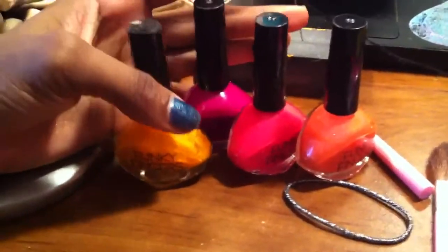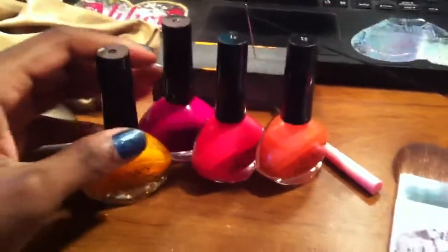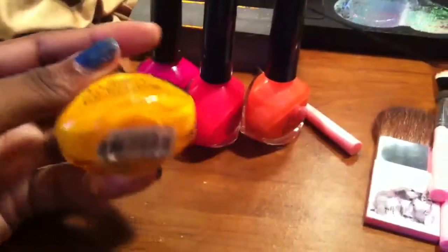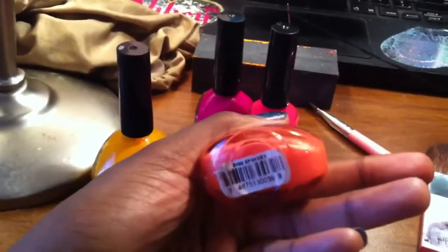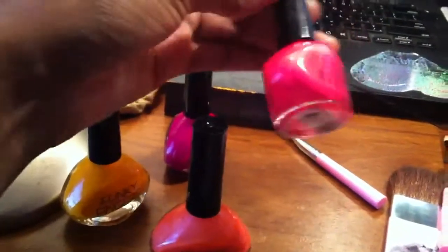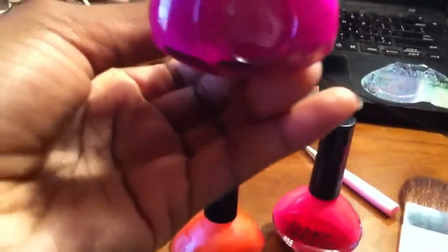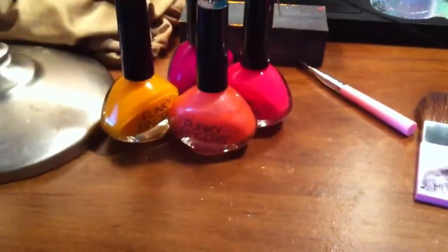Right here I have some nail polishes that I got from Five Below. They were, I believe, three for a dollar. I had more, but I threw them away as they got older. As you can see, this one's starting to run out. But anyway, this is a yellow one called Explosive, a shimmery orange one called Spandex, a fuchsia one called Fuchsia, and a purple one whose name I don't know. Pick them up at your local Five Below.